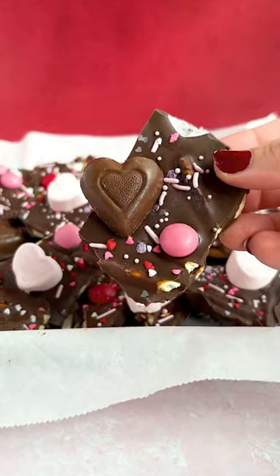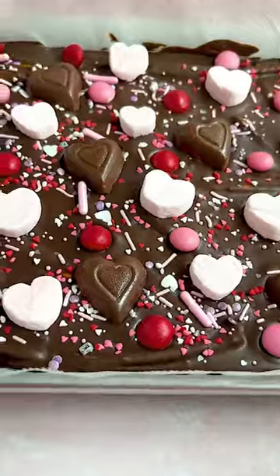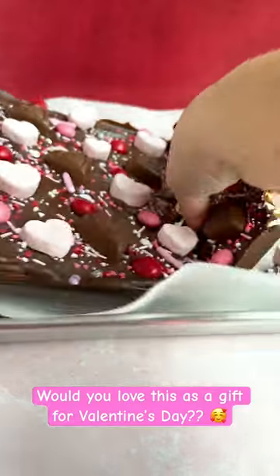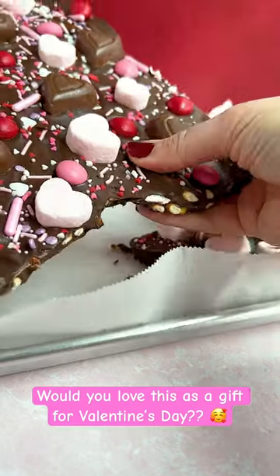Hi friends and happy Friday! Today on live we made this really fun and tasty chocolate pretzel bark for Valentine's Day. As promised, here's some video of breaking it into pieces, as well as some pictures over on the community tab — and it turned out so well.